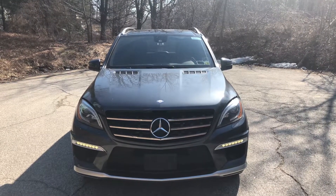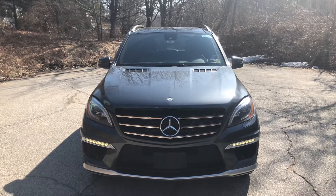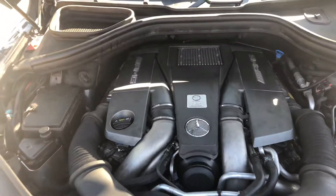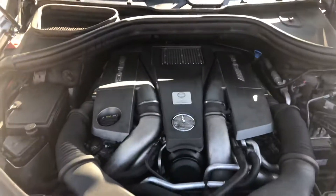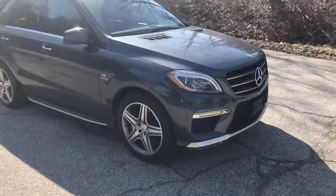Good morning, this is Jim Shepard with Mercedes-Benz of Golden's Bridge and this is the incredible 2012 ML63 AMG. This has got a hand-built 5.5 liter twin-turbo V8 with 550 horsepower, 0 to 60 in 4.3 seconds in a 5,000 pound SUV. This car was traded with very low miles.